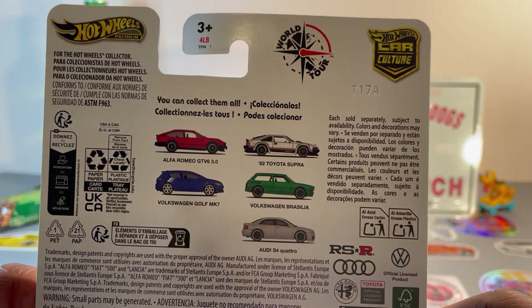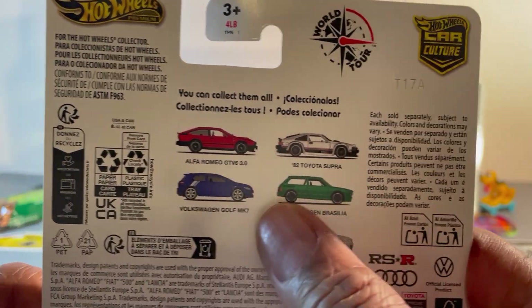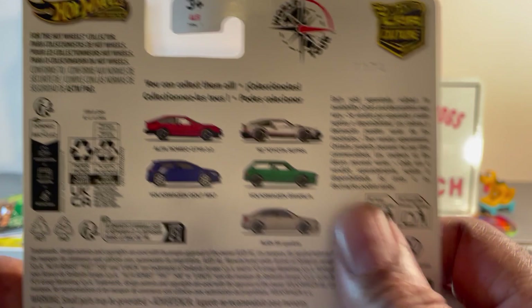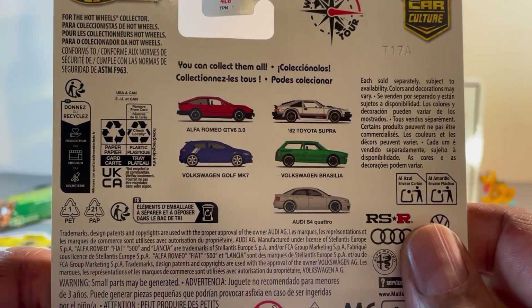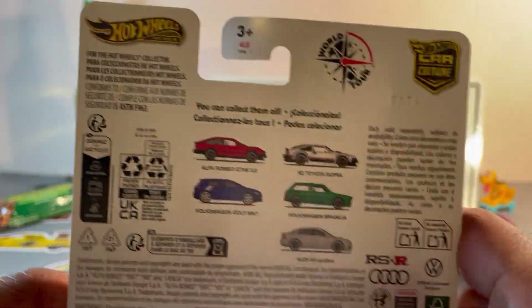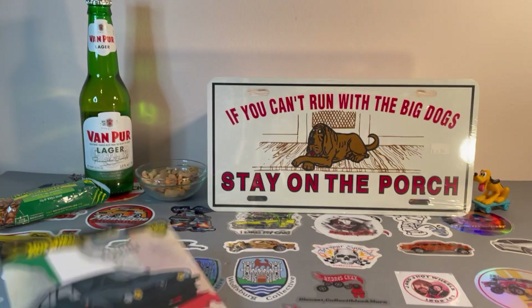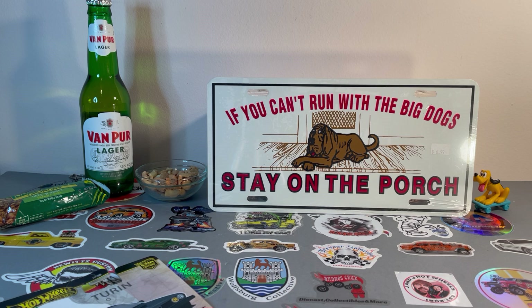I love the VW Brasilia but they screwed up the front and the back — they took all the bumpers off and did some funky-looking stuff on it. Besides that, the other ones you're seeing already. Nice chase though. Okay, what else did I find?